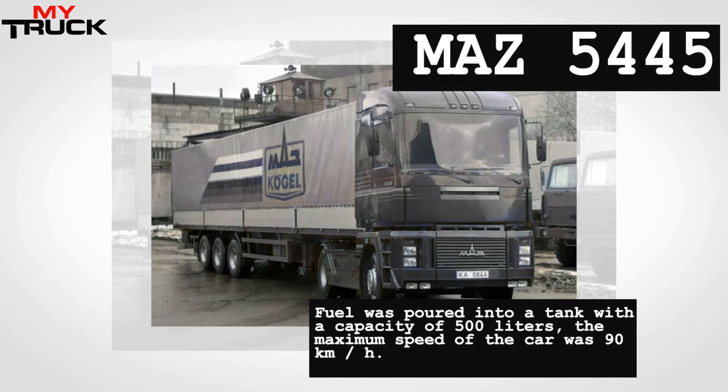The MAZ 5445 was powered by a 380-horsepower eight-cylinder engine. It was possible to access the engine by tilting the cab back, which facilitated repairs. The engineers of the Minsk plant installed an anti-slip mechanism in the truck, which was a real innovation for that time. Fuel was stored in a tank with a capacity of 500 liters, and the maximum speed of the vehicle was 90 km/h.